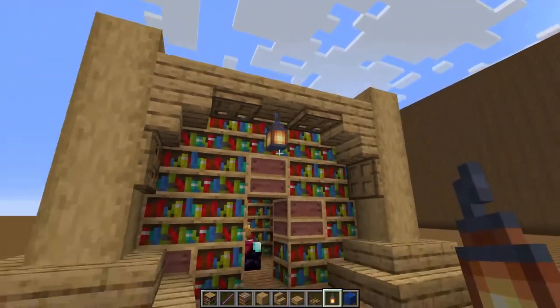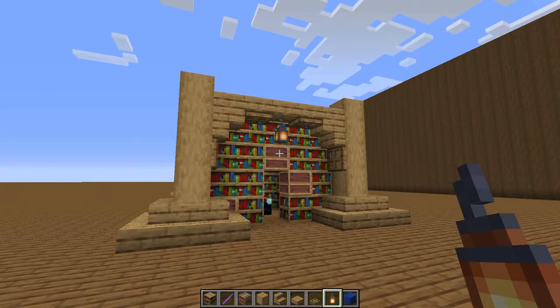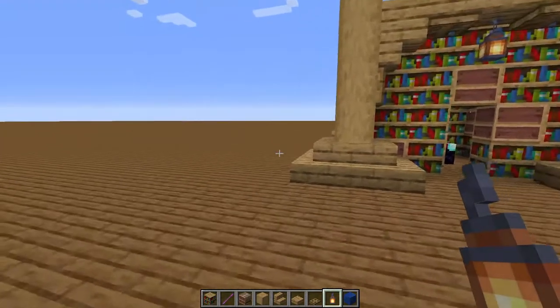After that, add lanterns in the middle of the archways for some additional lighting and coziness.